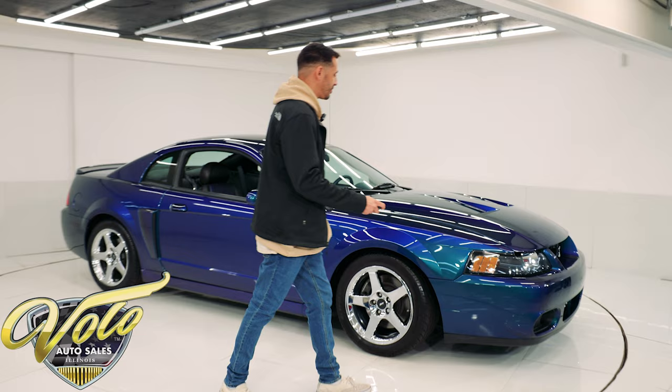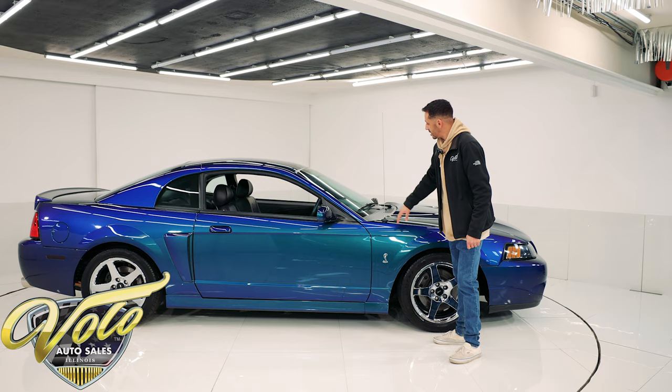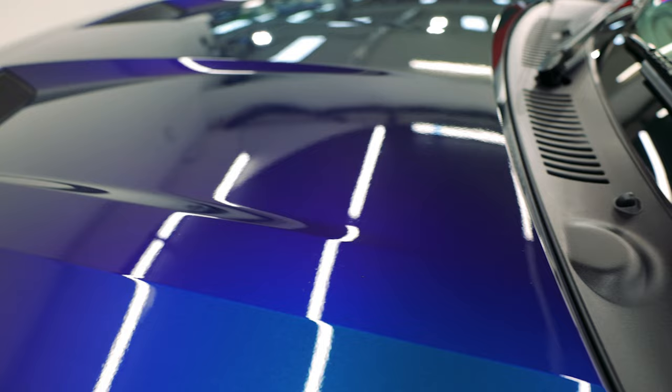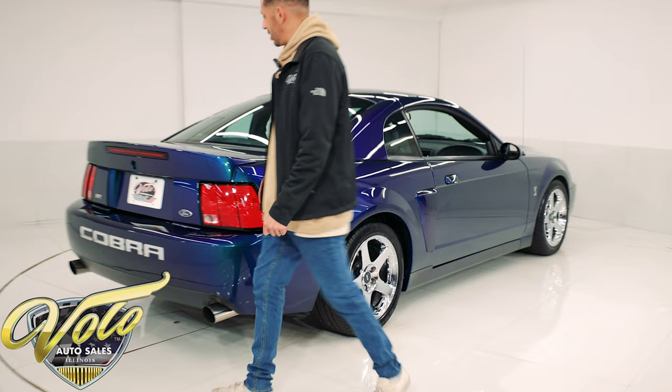All right guys, without further ado, let's take a look at this Cobra. So like I was saying, 5,334 original miles on it, in excellent condition inside and out. This is obviously finished in the Mystic Chrome color paint. It's a little different from the Mystic paint on the earlier model Cobras. This has a purple to blue to a green metallic flake in it — it's color shifting. I love the Mystic Chrome color. It's not for everyone, but this is definitely one of the more sought-after colors on these Terminator Cobras.